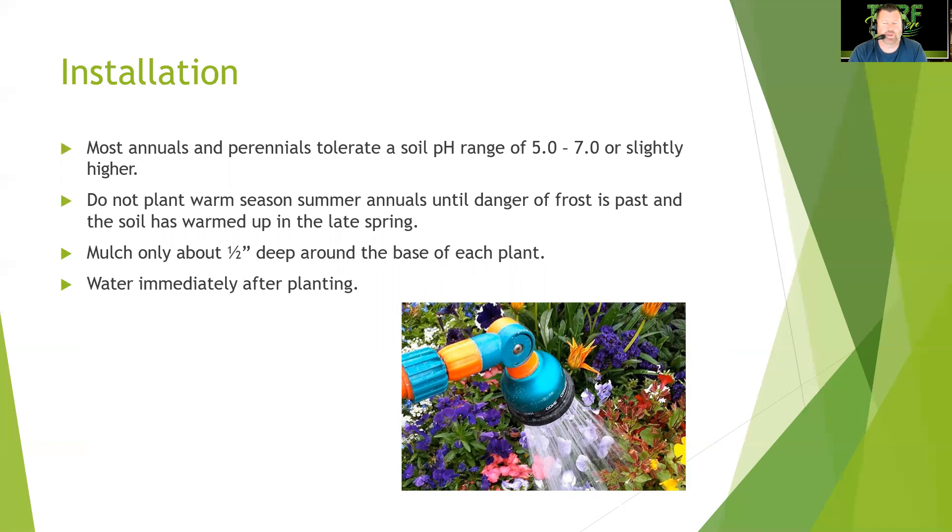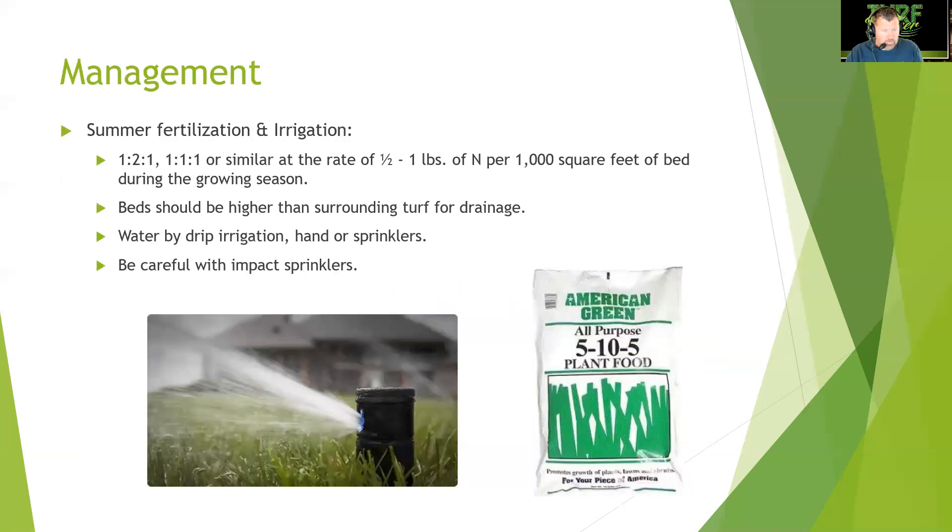Mulch only about half an inch deep around the base of the plant. We typically use a soil conditioner so when you remove old annuals you can till it back in, continually replenishing the bed. Water immediately after planting. For irrigation, use drip or tube emitters with individual emitters — avoid rotors or pop-up heads on annual beds.